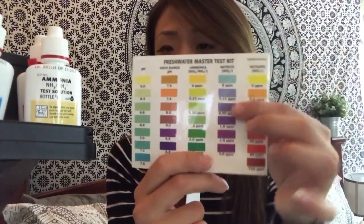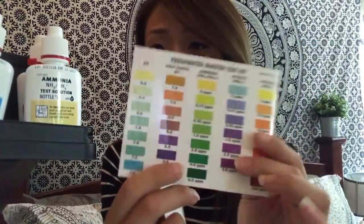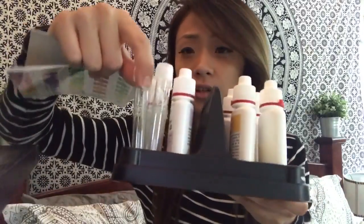Speaking of that, definitely get yourself an API test kit. This one is the more advanced version — there are ones with little strips, but this one is more accurate, so invest your money in this one instead of the strips. On the back it shows all the different color readings for ammonia level, nitrate, and nitrite, and it comes with little test tubes. I feel like a little scientist every time I'm testing the water. This is definitely recommended when you're in the fish hobby — always have a water testing kit.